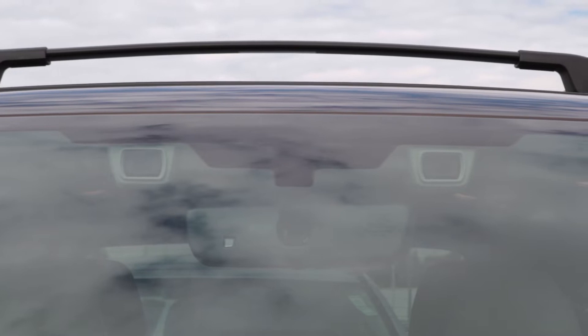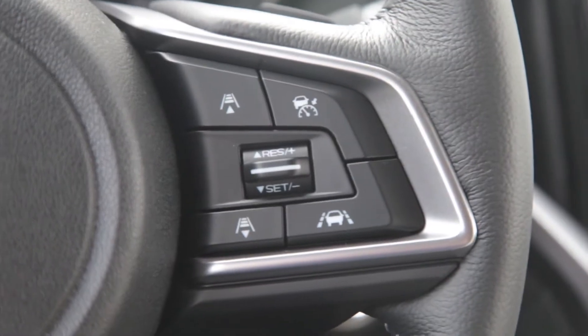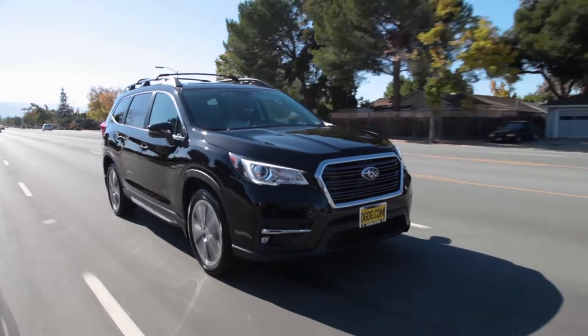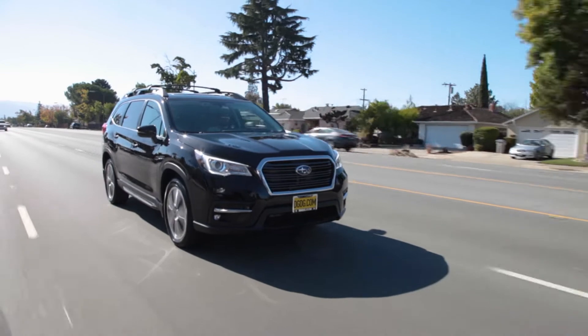Subaru's EyeSight technology comes equipped standard on all 2019 Ascent trims. With EyeSight technology you will have lane keep assist, adaptive cruise control, as well as pre-collision braking to help avoid a rear-end accident.